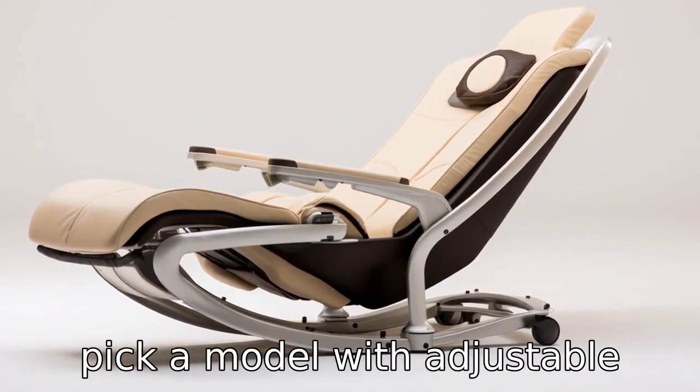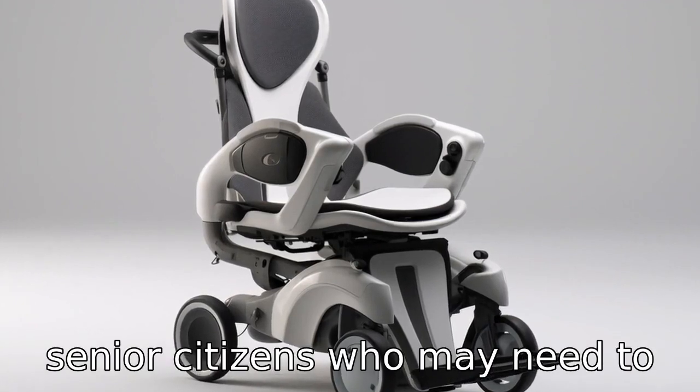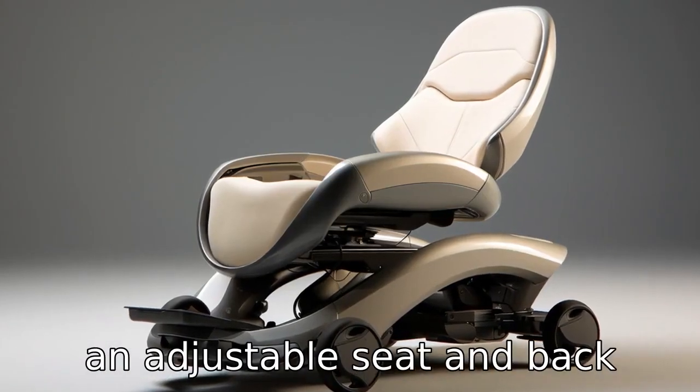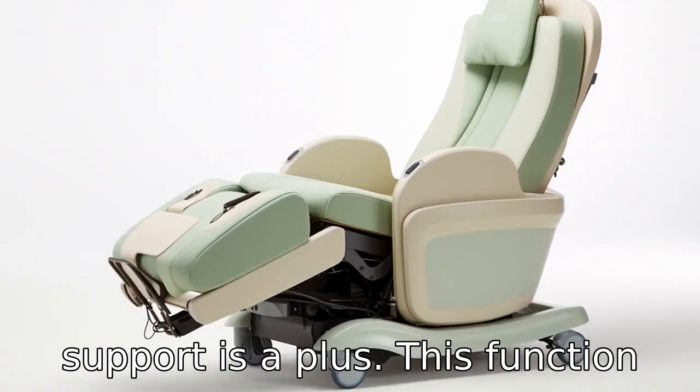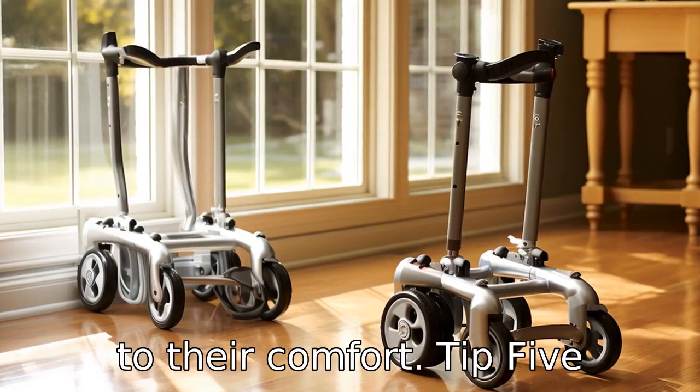Tip 4: Pick a model with adjustable seats and back support. For senior citizens who may need to sit often, choosing a model with an adjustable seat and back support is a plus. This function enables the senior to adjust the seat and back support according to their comfort.